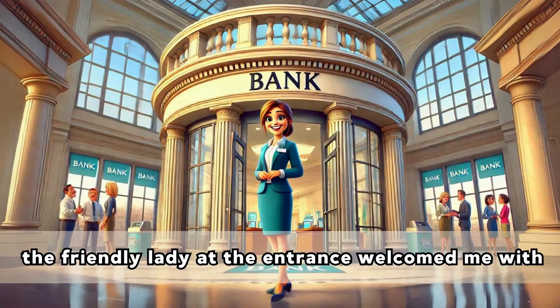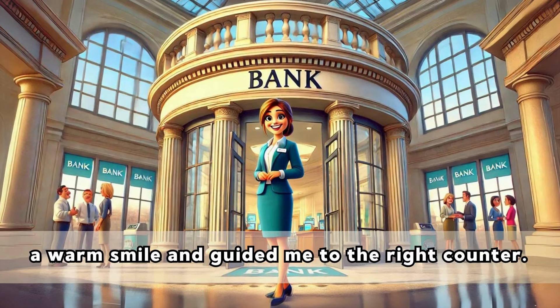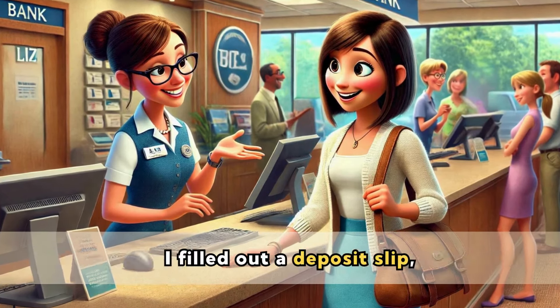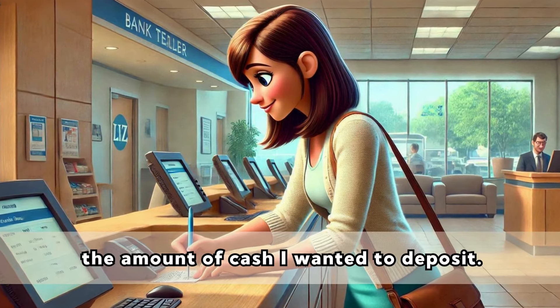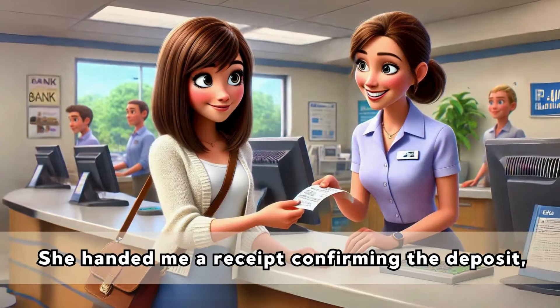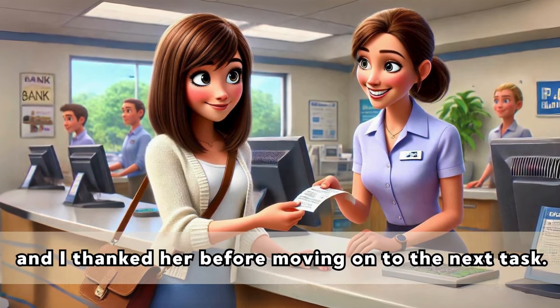the friendly lady at the entrance welcomed me with a warm smile and guided me to the right counter. I approached a friendly teller named Susan and explained that I needed to make a deposit. I filled out a deposit slip, writing down my account number and the amount of cash I wanted to deposit. Susan counted the money and entered the details into the computer.